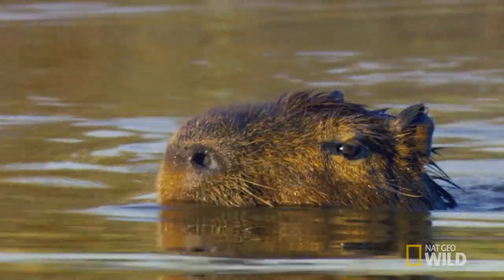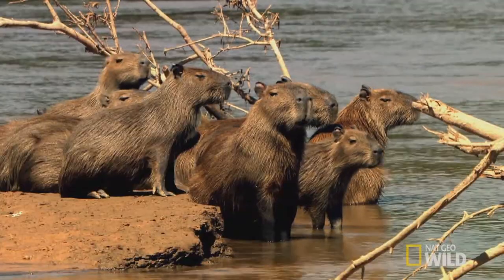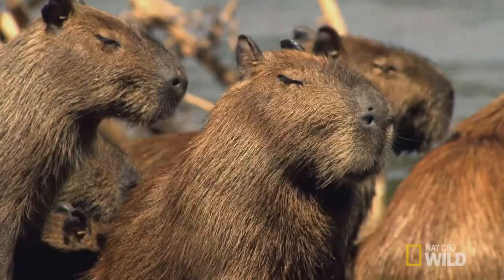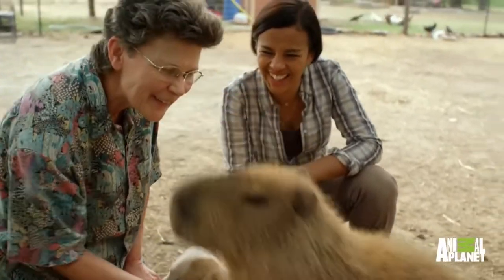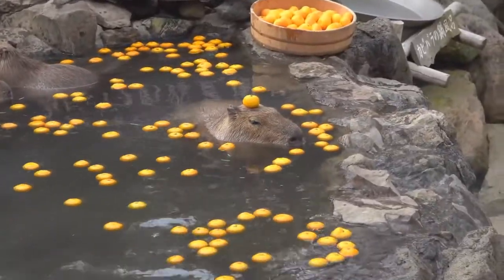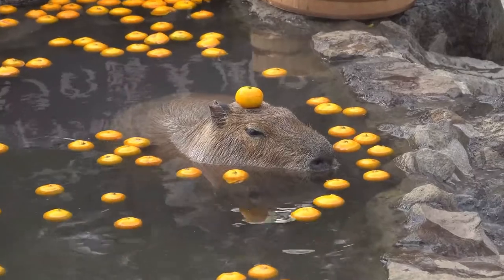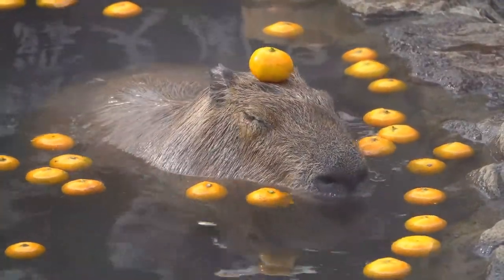Capybaras seem to have gotten a lot more love as of late, and it's not hard to see why. They're the largest living rodent on Earth and can weigh over 100 pounds. However, they're also very calm and docile, and get along well with humans and other animals. Their popularity can also be attributed to videos of capybaras at Japanese zoos taking hot baths with mandarin oranges, which is where the inspiration for Capybara Spa came from.